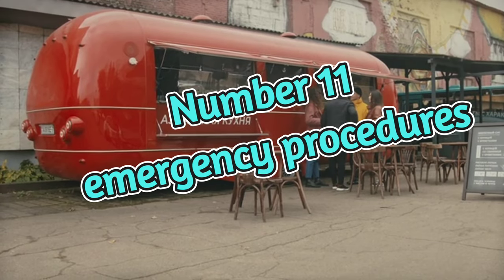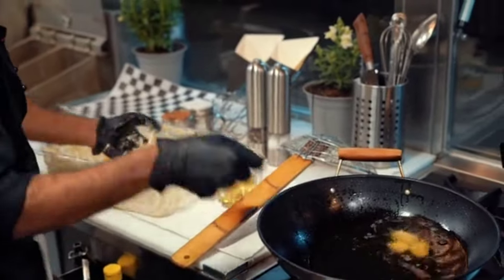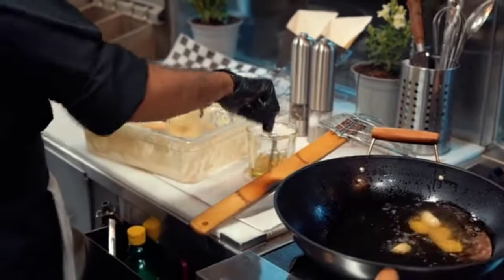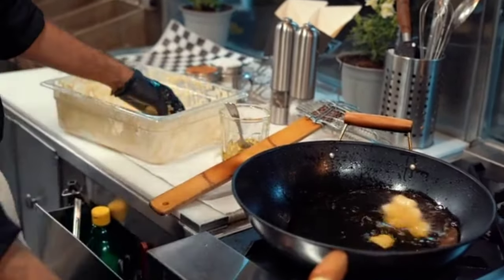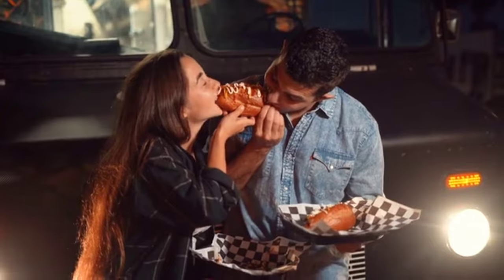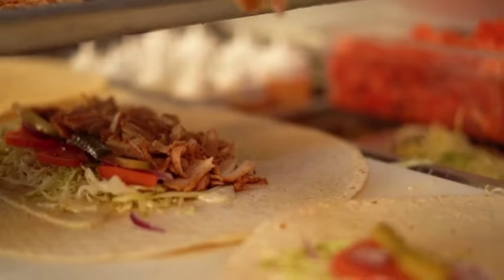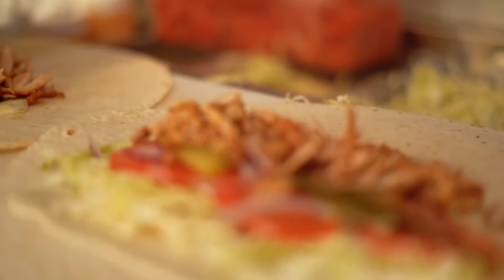Number eleven: emergency procedures. Inspectors will check to ensure that your food truck has emergency procedures in place for you and your employees. Keep in mind that you're working in a very small space, so it's important that if something breaks out, you have the ability to exit the vehicle properly to keep everybody safe — such as a plan for dealing with outbreaks of foodborne illnesses as well, not just fire-related emergencies.